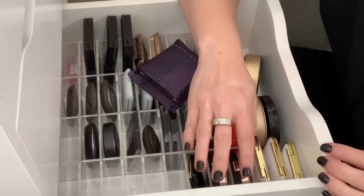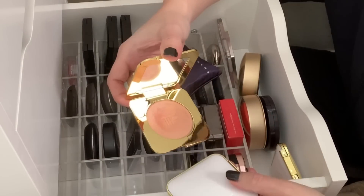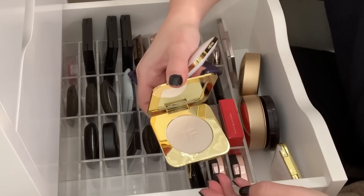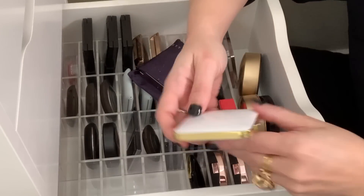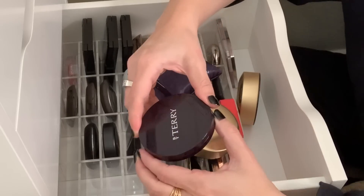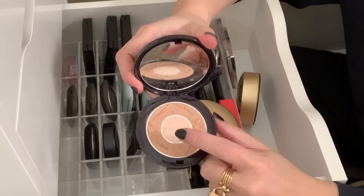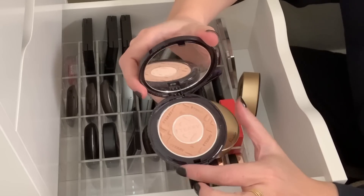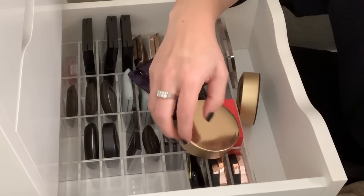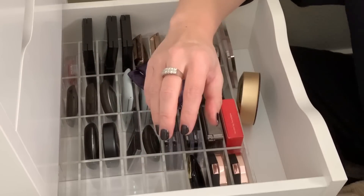These are my Tom Ford highlights — the new Radiant Perfecting Powders. This one is Luna, this one is Guilt Glow, and then I have the Reflex Guilt Duo, which I also really love. So I'm going to hold on to all of those. Here's the By Terry Compact Expert Dual Powder in four beige nude — I really love this. The highlight is great, and the bronzer outer ring is really subtle, great for a no-makeup makeup kind of day. And then I have some Guerlain Limited Edition Highlights — these are very beautiful, so I'm going to hold on to these as well.